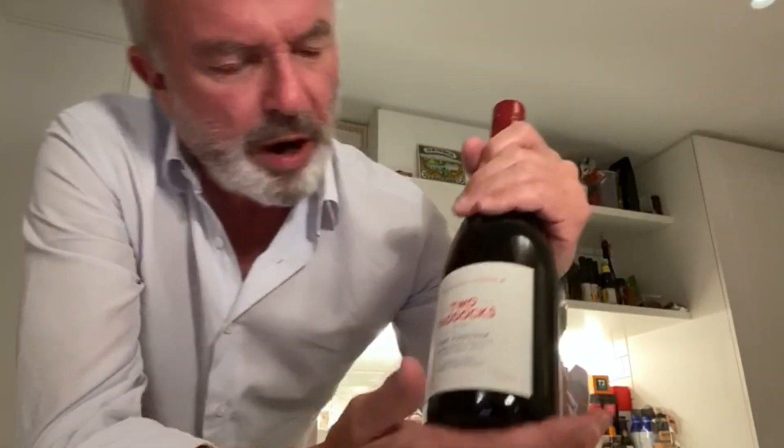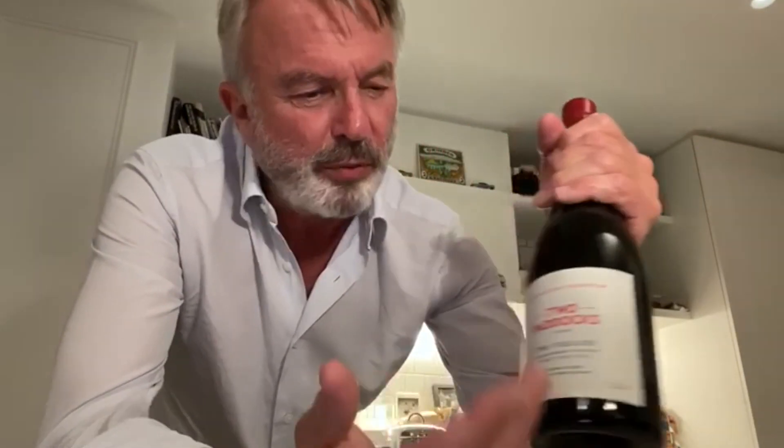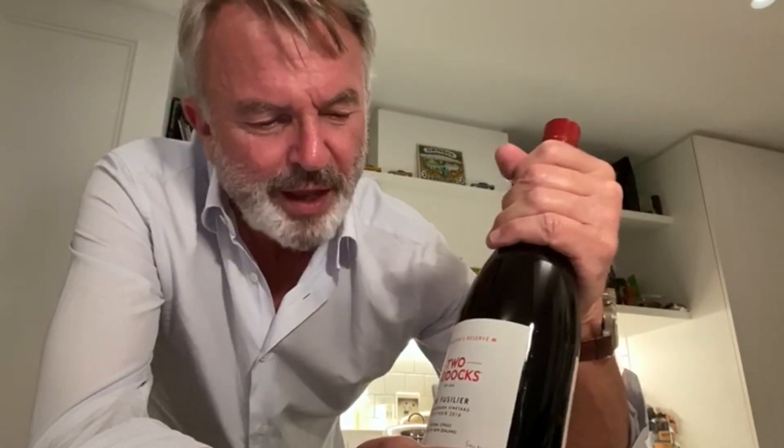Things are going very well with the boeuf bourguignon, but what wine to pair with this extraordinary dish? I was thinking Two Paddocks The Fusilier 2016 — very rare wine, very particular — but then I was thinking perhaps this is a little bit too special for now, and I might just put this back in the cellar until such time as friends can come back and we can sit around the table with a beautiful bottle of wine. Friends, if we have patience, this will happen again — and if there's anything a great bottle of wine has, it's patience. So it's back to the cellar for you, matey.